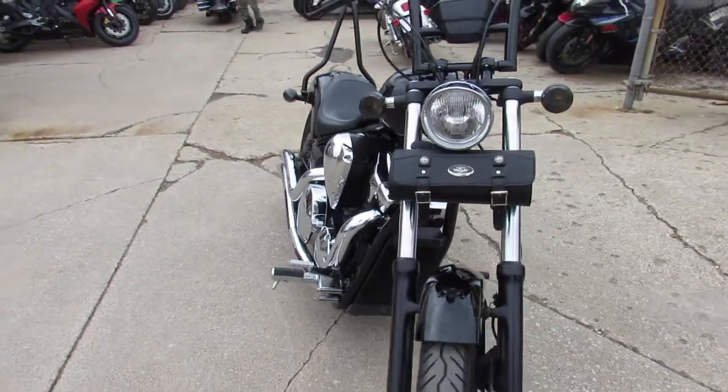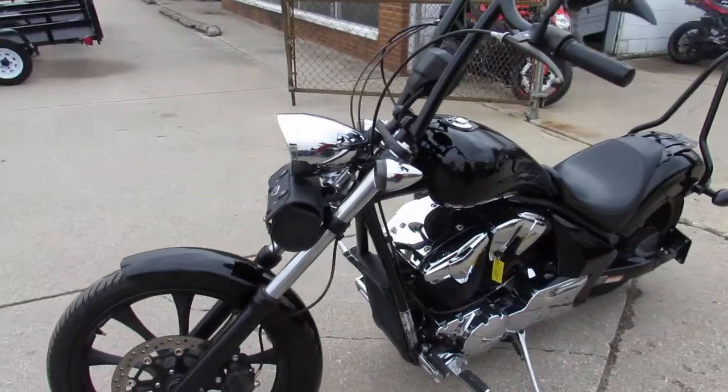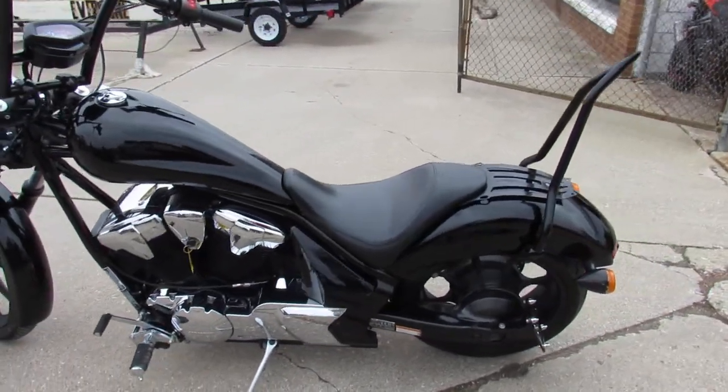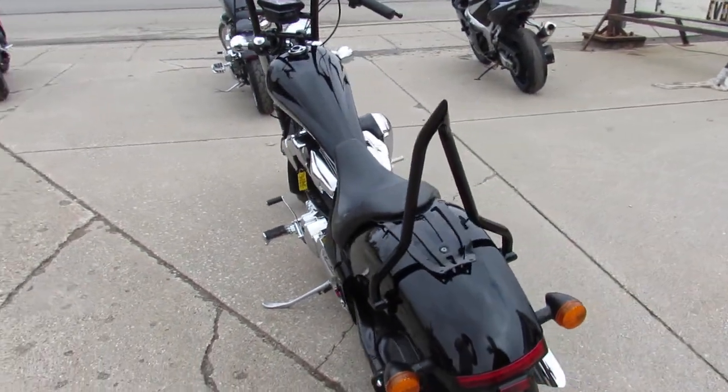Thousands of dollars in extras on this one. Take a close look. It's got the 12-inch custom handlebar risers, matching backrests, blacked out front end, black rims, turned down Cobra exhaust. You are going to turn heads everywhere you go on this tricked out Honda Fury.